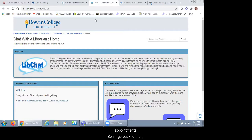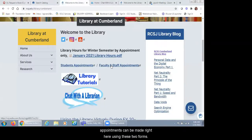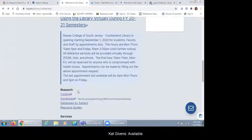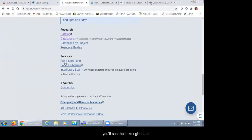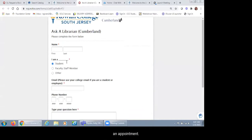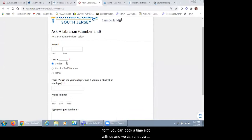We're also doing appointments. You can see that appointments can be made right here on the homepage using these two forms. Students can also reach us by using our Ask a Librarian and Book a Librarian forms, available if you scroll down under services. These forms are in Wufoo where students, faculty, and staff can request an appointment. If you use the Book a Librarian form, you can book a time slot with us and chat via Zoom, with screen sharing. It's more hands-on.